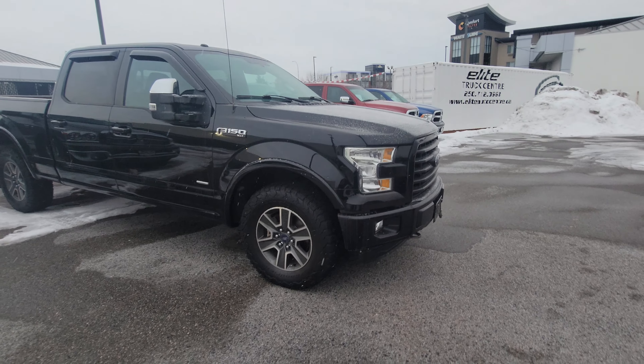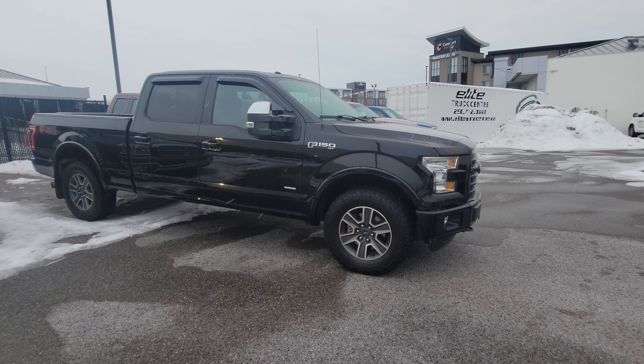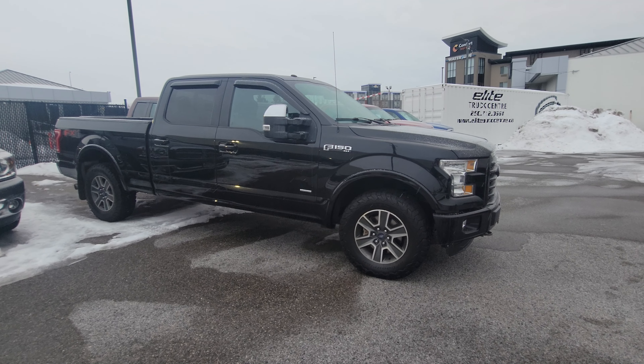Hey Rick, Jason Little here. Thank you so much for coming in today and visiting me at Elite Auto. I just want to spend a minute here recapping the truck, just in case you forgot some of the equipment. Let's get right to it.